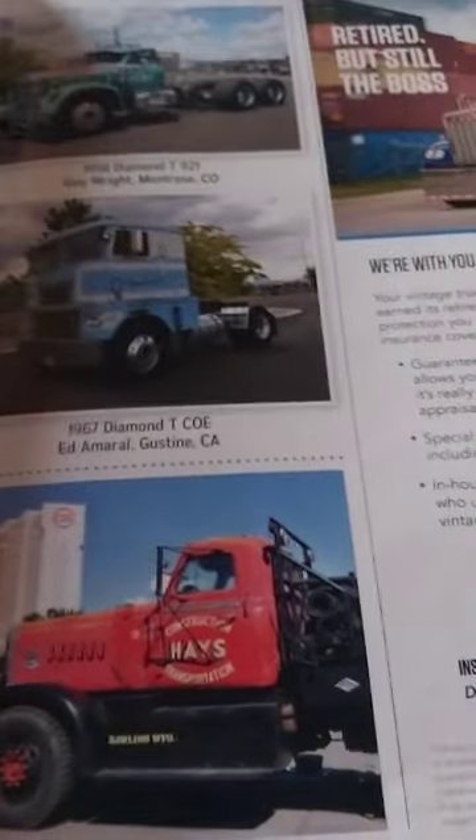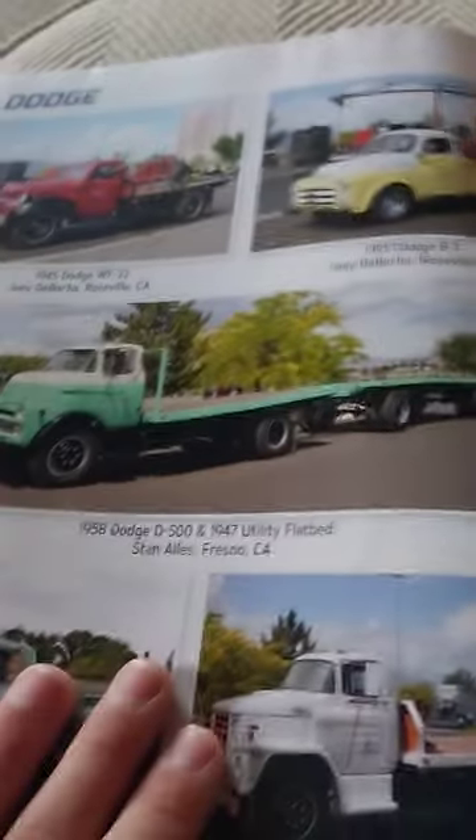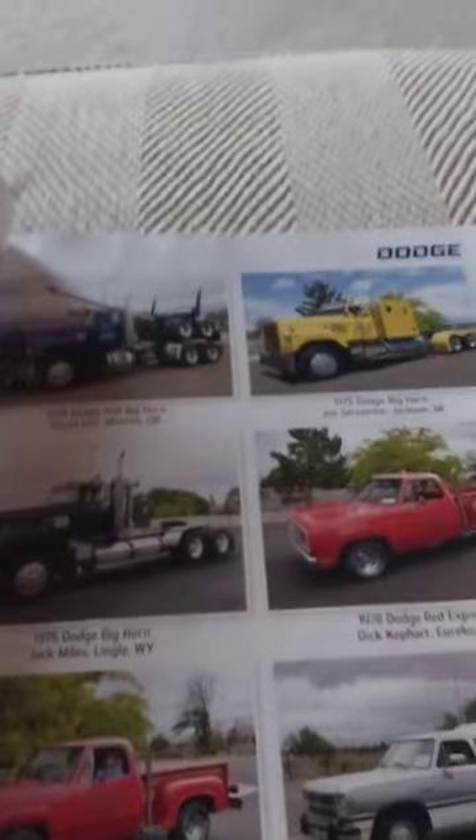I think that might be a truck that we saw earlier. Dodge trucks. This is what my truck is meant to be — my logging truck. Through the same truck right here.